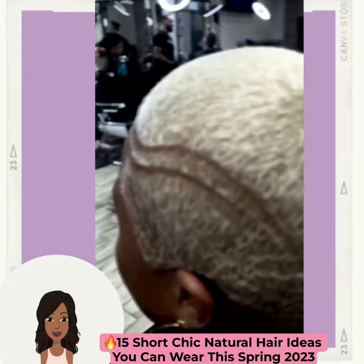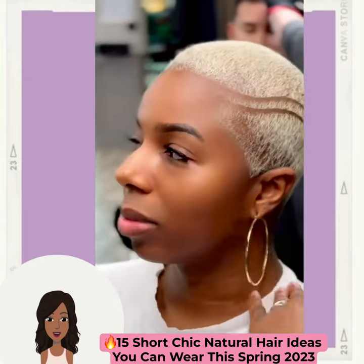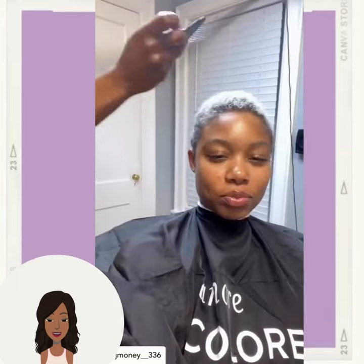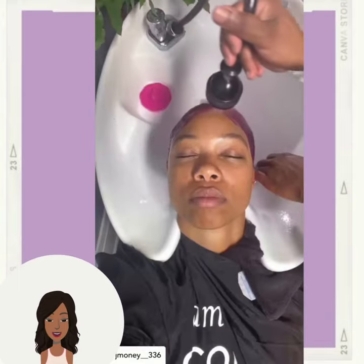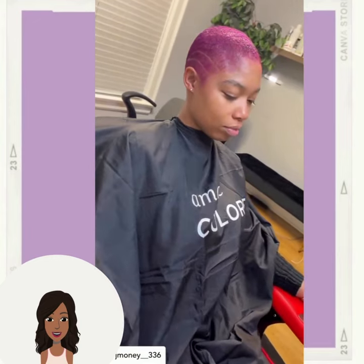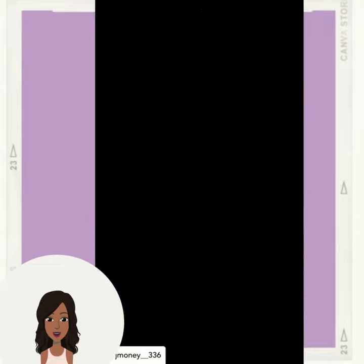We start off today's video with this platinum faded cut — beautiful line detailing with this one. And then we have another hair color transformation, where the stylist is mixing in some purple. And bam, beautiful purple faded cut.